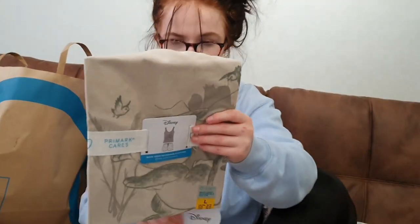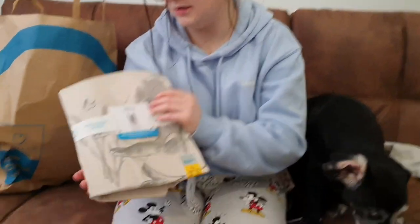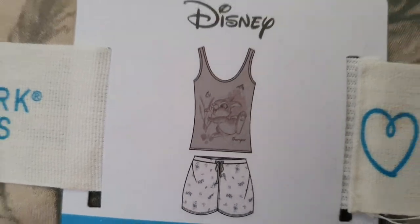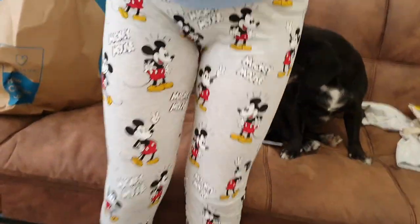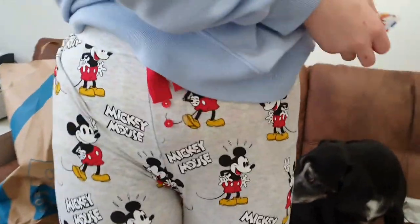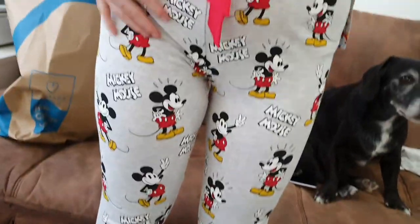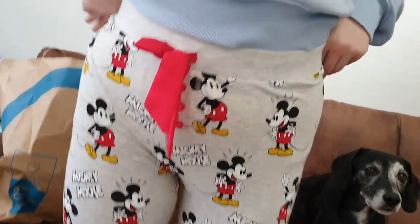Then we got this Thumper pajama set for £8 — it will be perfect for the summer. I also got these Thumper pajama trousers — they are so cute! I love the button detail at the top of them and they're £8 as well. They're really cute and nice and fitted. These were a small.